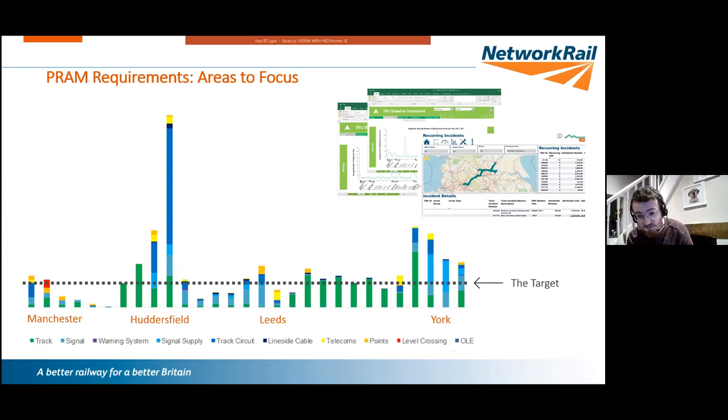Importantly, from the DfT's 92.5% target we've translated that at a local level in terms of infrastructure into the level of improvement we need to achieve on the programme. If all the bar charts fall below the black dotted line, we can say we've done what was required and are on our way to meeting what the government wants and putting passengers first.